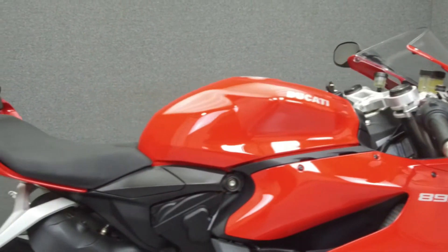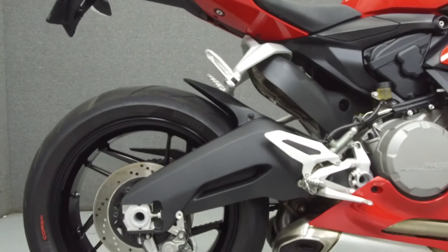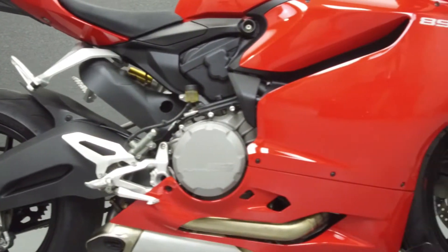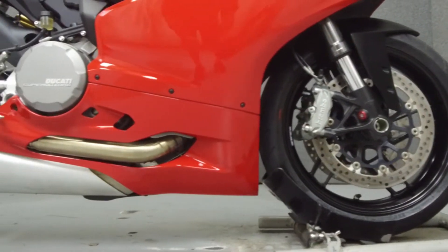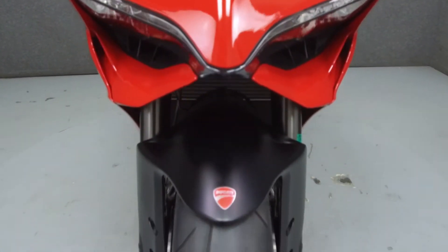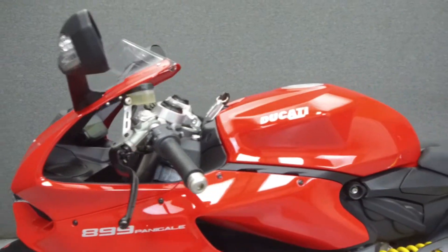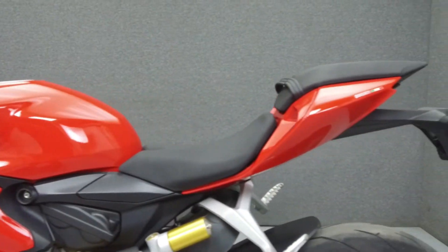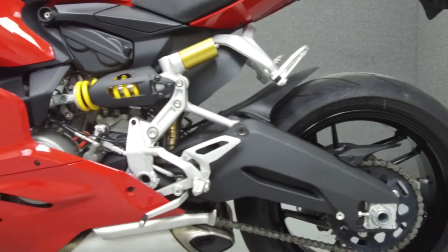Powered by an 899cc L-twin engine with a 6-speed transmission, the Panigale puts up 148 horsepower at 10,750 rpm and 73 foot-pounds of torque at 9,000 rpm. It has a seat height of 32.4 inches and a dry weight of 372 pounds. This bike comes equipped with ABS, EBC, Ducati traction control, Ducati quickshifter, and an onboard computer.